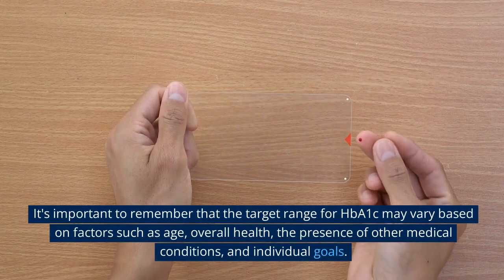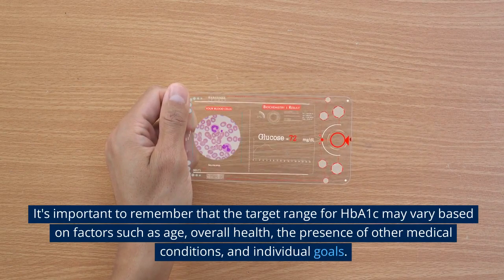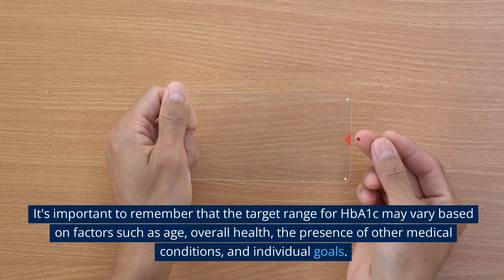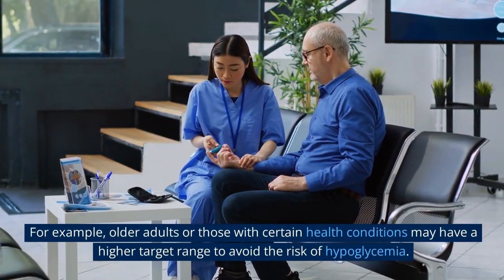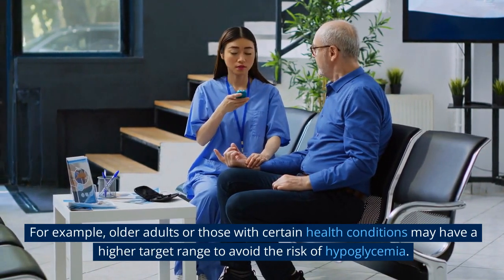It's important to remember that the target range for HbA1c may vary based on factors such as age, overall health, the presence of other medical conditions, and individual goals. For example, older adults or those with certain health conditions may have a higher target range to avoid the risk of hypoglycemia.